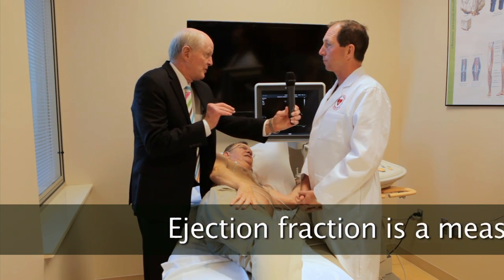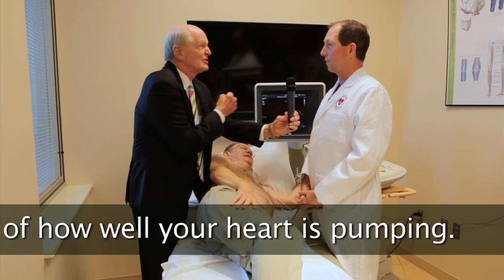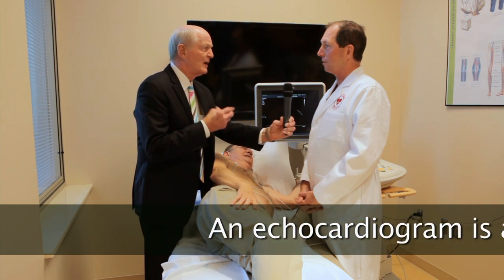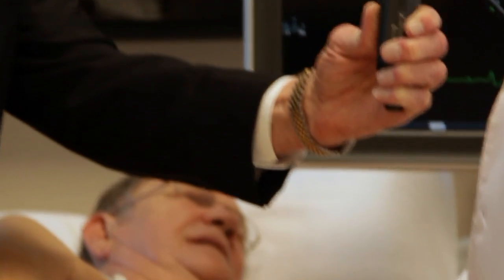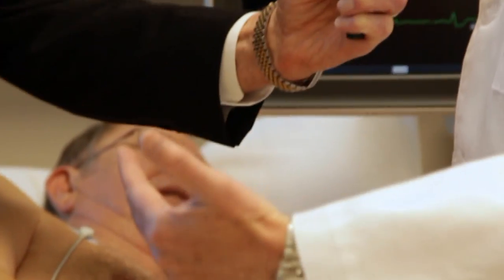Is the ejection fraction one of the most important things you get out of it — to see how strong the heart is beating? Yes, very, very important. Can you tell if there's a weak valve, a leaky valve, or a valve that's not letting blood through — a stenotic valve? We can see both and determine how severe: mild, moderate, or severe stenosis or regurgitation — a sticky valve or a leaky valve.